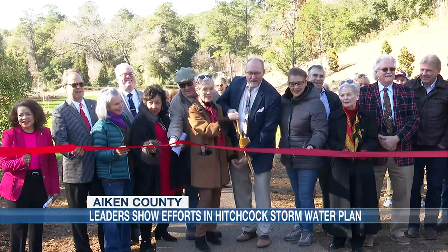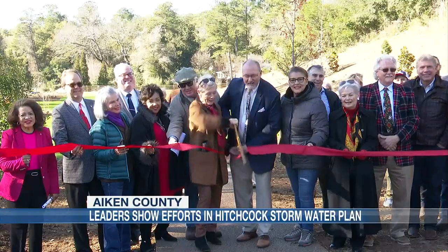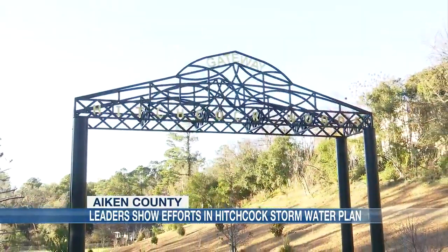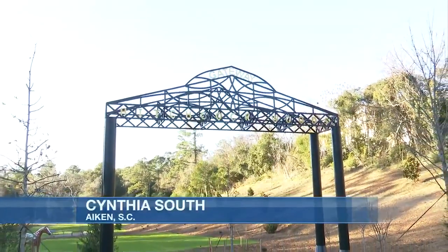A long time in the making. One, two, three — for a new gateway in Aiken. We would hear every day, of course, the trucks and the pounding, but we knew progress was being made, and we would see the depth of the digging that had to take place to insert those tanks.